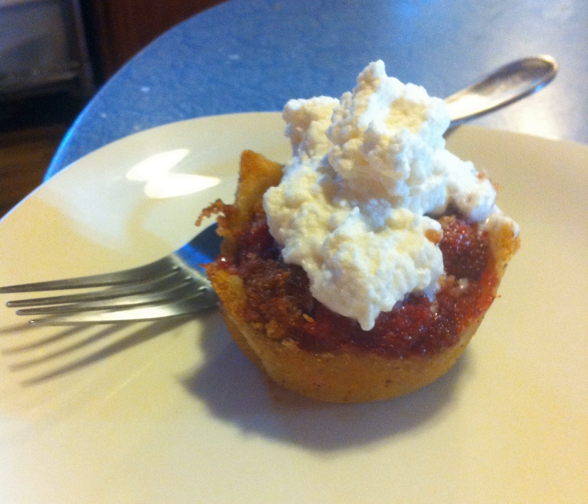See also: Cobbler, Crumble, Apple crisp, List of apple dishes.